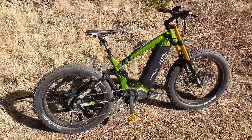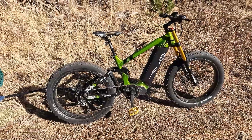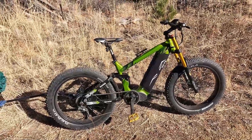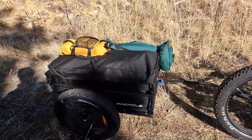Today I'm pulling with the Cyrusher Ranger — 750 watt hub drive. I've got a ton of videos on this bike on my YouTube channel if you go look those up. So the trailer's doing well.